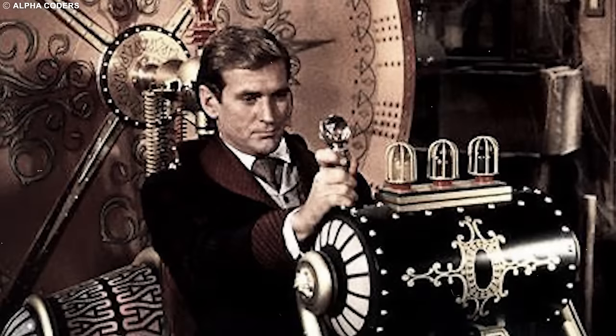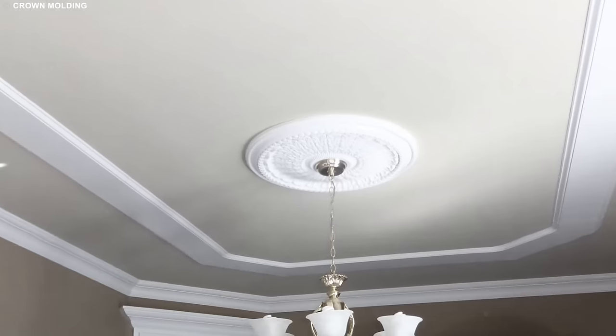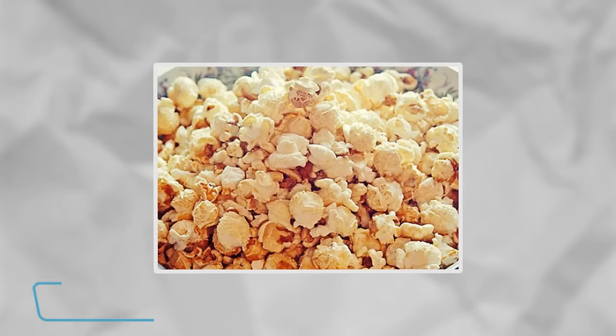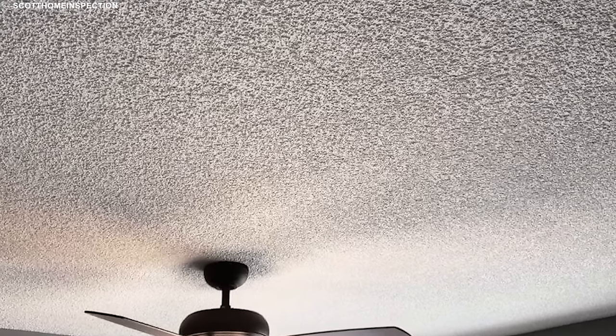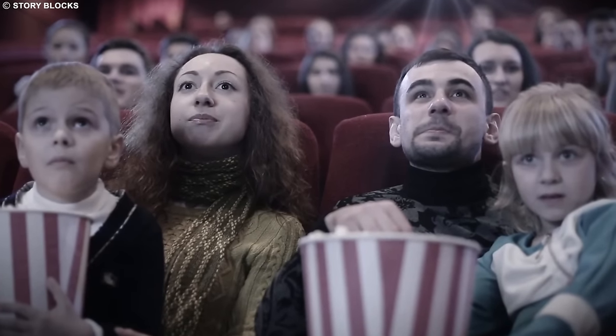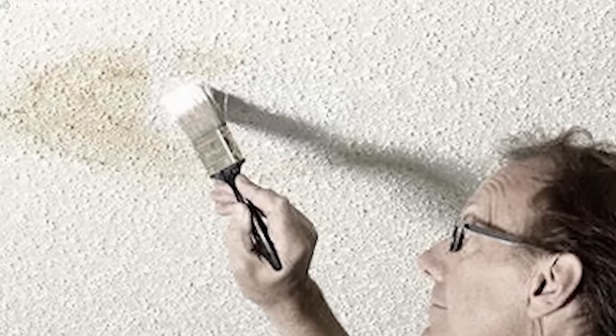Let's set the time machine to the vibrant years spanning the 1950s to the 1980s, where ceilings weren't just surfaces — they were textured masterpieces, often resembling fluffy popcorn. Yes, popcorn ceilings were the in-thing, bringing a whole new dimension to interior design. Picture lounging in your living room, gazing up at a ceiling that's not just flat and boring, but has a playful texture reminiscent of everyone's favorite movie snack. It wasn't just a design choice, but a statement, adding a dash of character to every room.